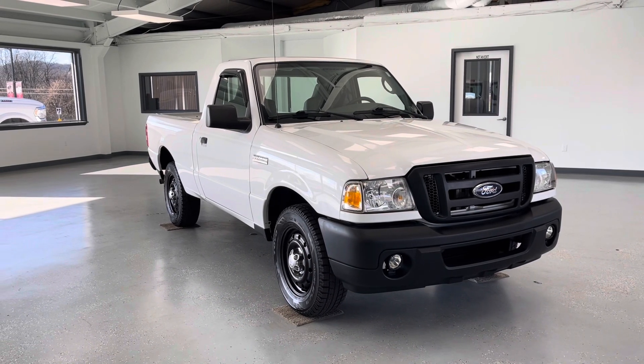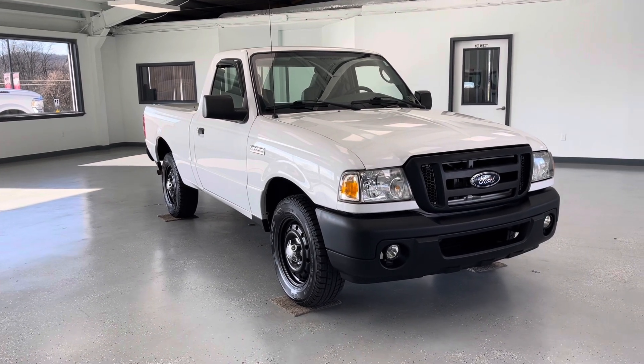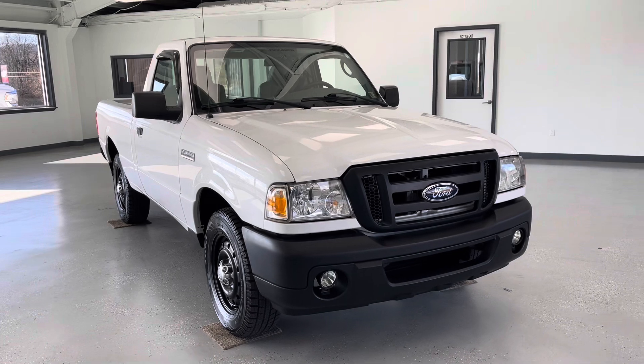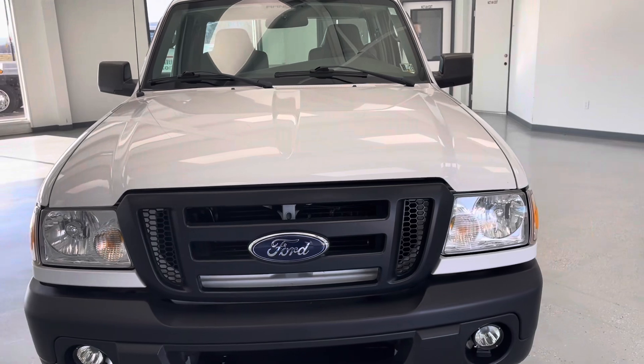Hello, this is Mary with All Things Automotive, bringing you here today a 2008 Ford Ranger XL. This vehicle features a 2.3 liter 4-cylinder engine. There have been no accidents or damages reported to Carfax, and this vehicle has had two previous owners, both here in the state of Pennsylvania.